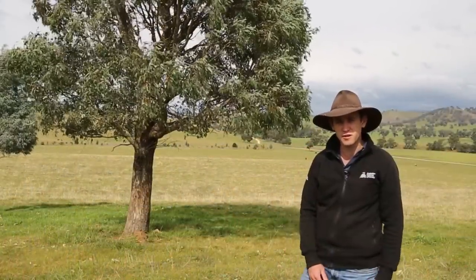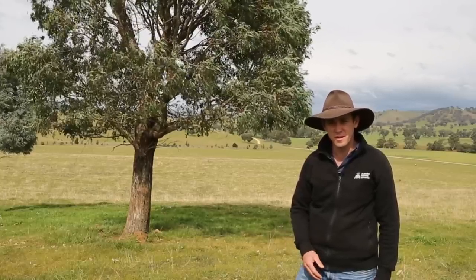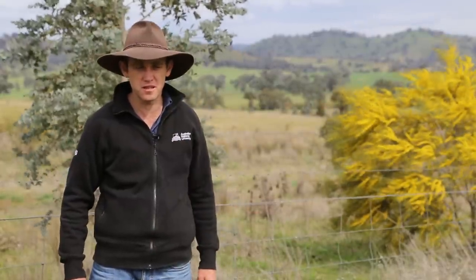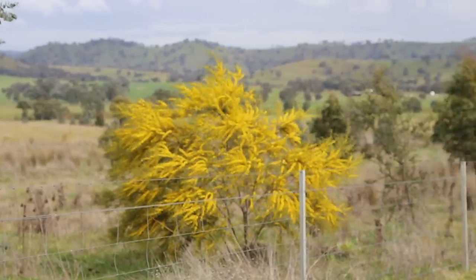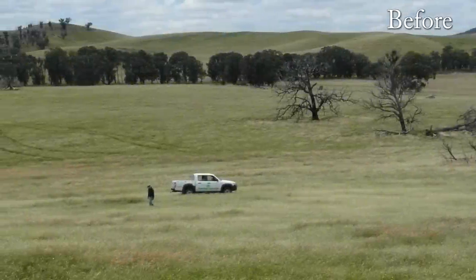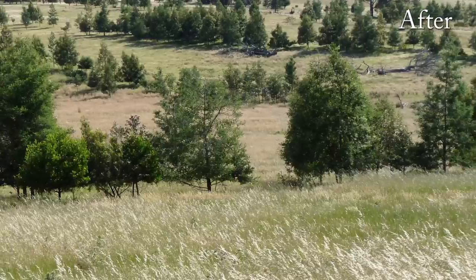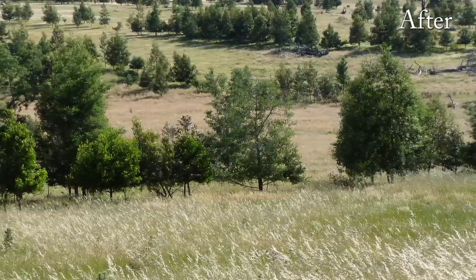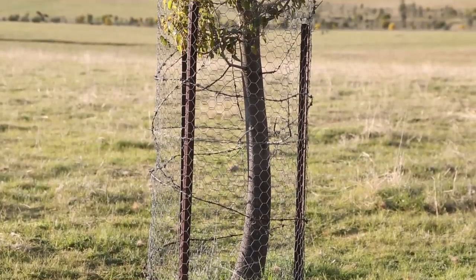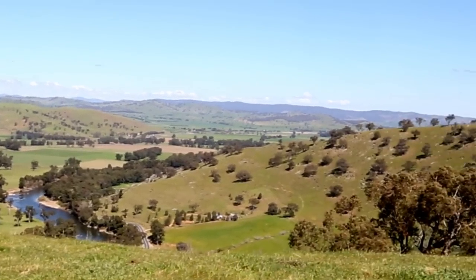In many areas paddock trees aren't naturally regenerating, so farmers are trying to address that by recruiting more trees into the landscape. They can do that many ways — by planting single paddock trees or larger scale tree plantings. In some cases you may wish to implement a more direct intervention on a larger scale, such as Greening Australia's whole-of-paddock restoration project, which involves direct seeding and spelling paddocks. It is important to remember that only a small percentage of the trees you plant today will survive into the next century, so plant more than you think you'll need to give biodiversity a chance.